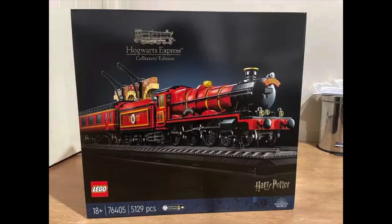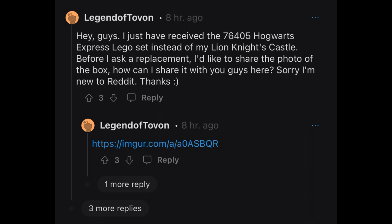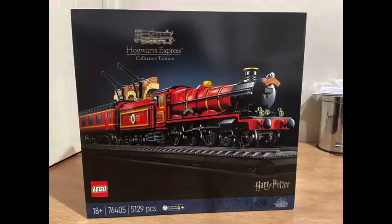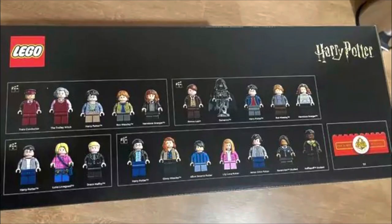As you can tell from the thumbnail and the image here, the Harry Potter Hogwarts Express direct-to-consumer set very much appears as though it has been leaked. Reddit user Legend of Tavon states that they had ordered the Lion Knight's Castle set, but were accidentally shipped this set by mistake by Lego, which is just hilarious. This is set 76405, Hogwarts Express Collectors Edition. It has 20 minifigs, is rumored to retail for about $500, and will be releasing next month in September.